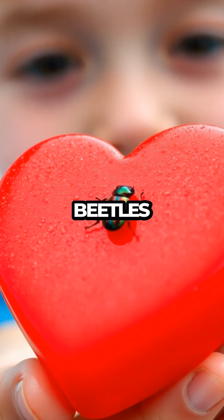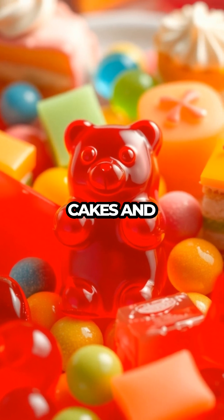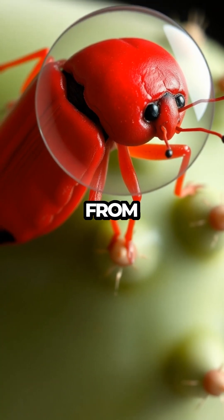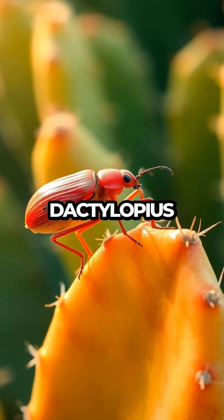The dye in some red candy is made from beetles. Surprised? The vibrant red color you see in certain candies, cakes, and even drinks often comes from carminic acid, a dye derived from the crushed bodies of the cochineal insect, a beetle known as Dactylopias caucas.